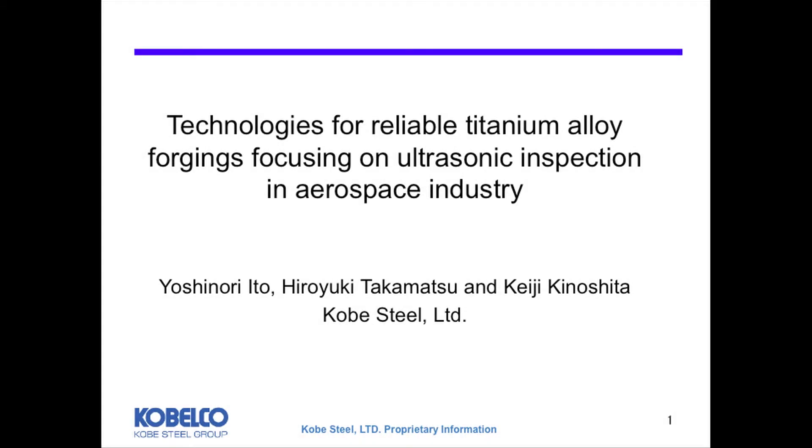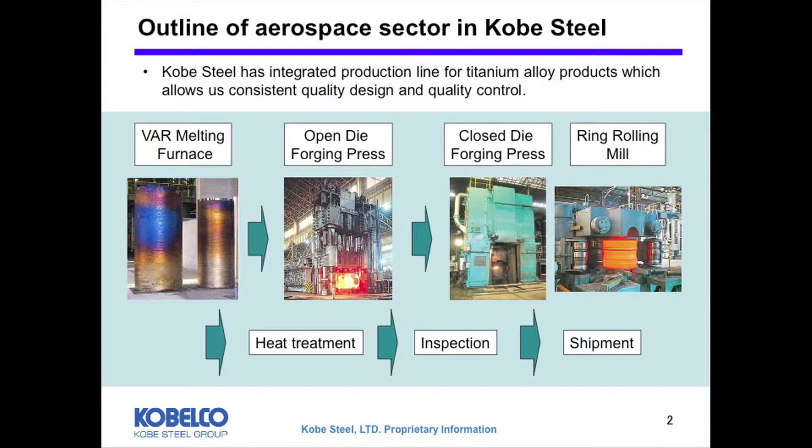I'd like to talk about the technologies for reliable titanium alloy forging, focusing on ultrasonic inspection in the aerospace industry. I will briefly talk about our company, Kobe Steel. We are a leading company for commercially pure titanium and titanium alloy parts in Japan.